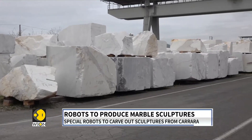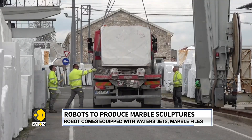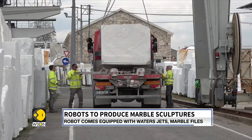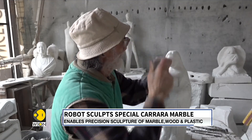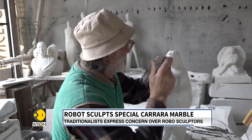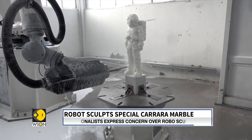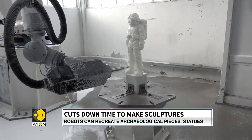Anyone who appreciates the art of sculpting has probably heard of Carrara Marble, the prized medium of some of the most popular sculptures and art pieces. It was the medium used to carve out Michelangelo's David. But as time progresses, so does technology. And now, precision robots are using the same marble to make modern sculptures.